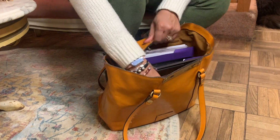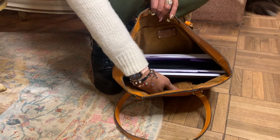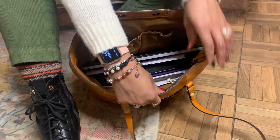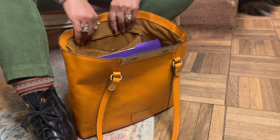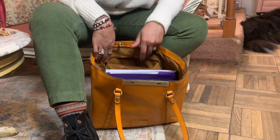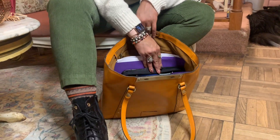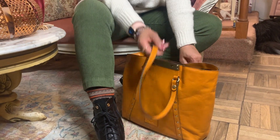On the inside, the bag has two pockets on one side where you can put your pens, medicine, eyeglasses, or whatever you want. On the other side there's a zipper compartment where I usually keep my AirPods and pens. And then I have my MacBook, files, calendar, notebook — all that kind of stuff in the main section. It really holds a lot.